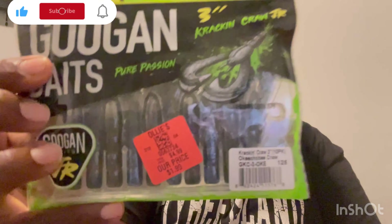This right here is the Crack and Crawl — another dollar ninety-nine Googan Squad bait. These are the junior edition; the rest are gonna be junior edition too. This is a three-inch junior edition Crack and Crawl, and this color is the Okeechobee Crawl. Let me pop that open and see what it looks like.